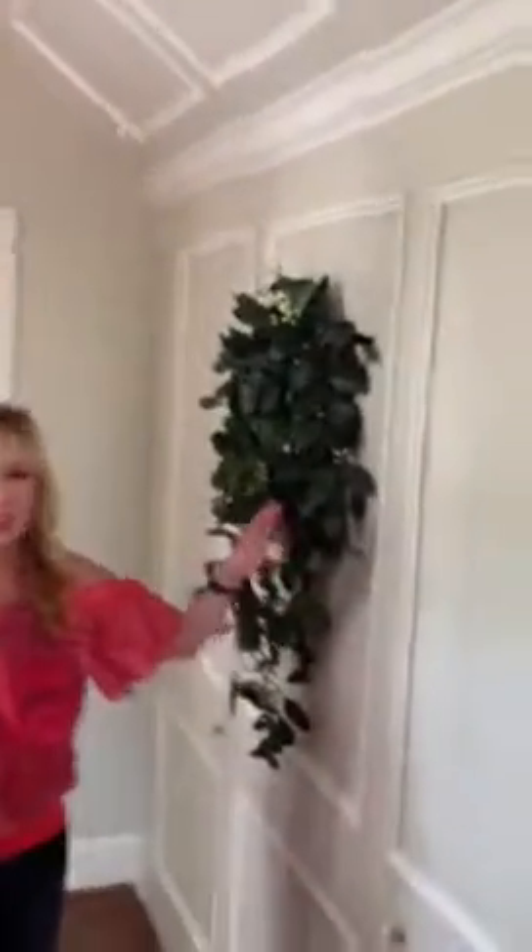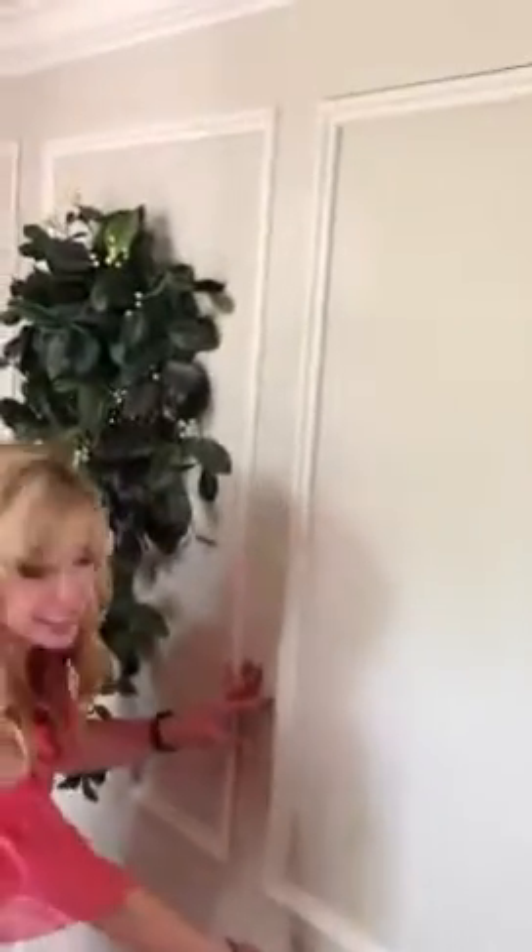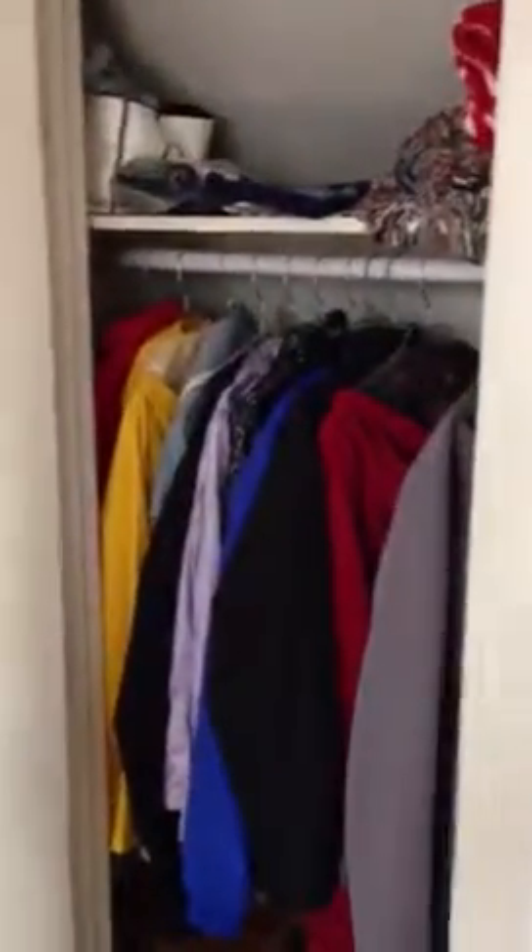Look over here. So check this out — this looks like a wall, but look over here. It's a hidden bathroom. How cool is that? And on the other side is a closet. That is so cool because it looks just like a wall.